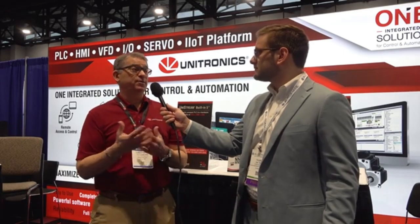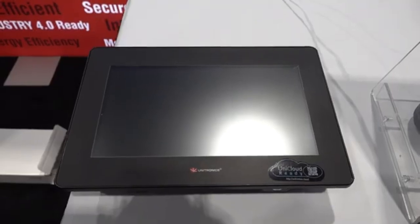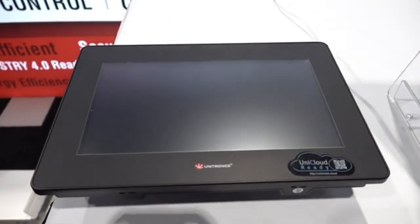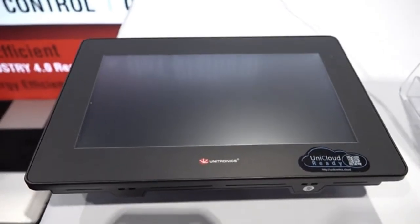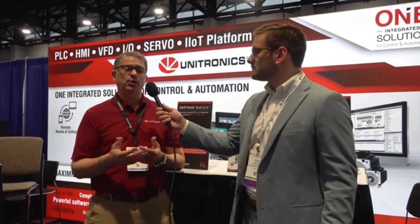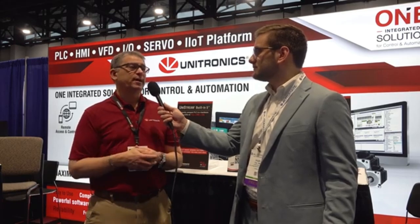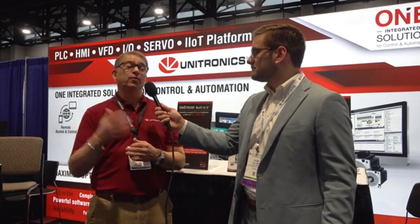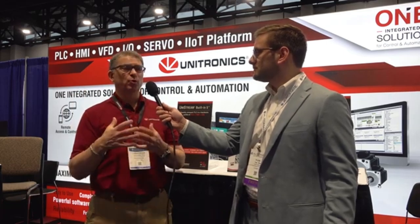Speaking of IIoT specifically, our UniCloud platform is a no-code platform. It's simple, it's easy to use, dashboard-driven, with widgets there to create it, so you don't need any code experience, IT experience, or cloud experience to use that. It connects seamlessly with our assets, our PLCs and our routers, and that's how we're helping our customers — as you'll see more and more of it throughout the building here — move to the cloud. That's certainly the direction the industry is going.